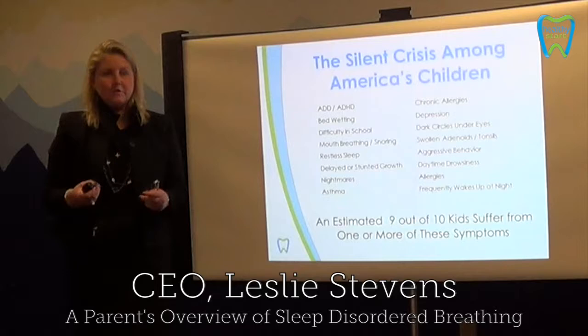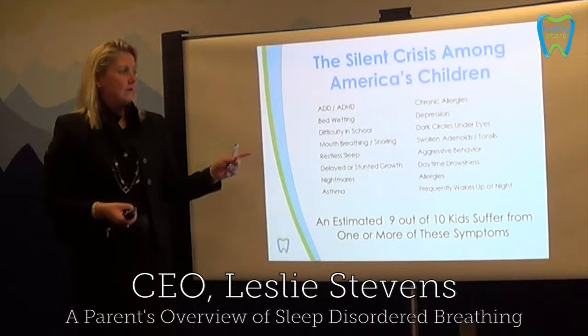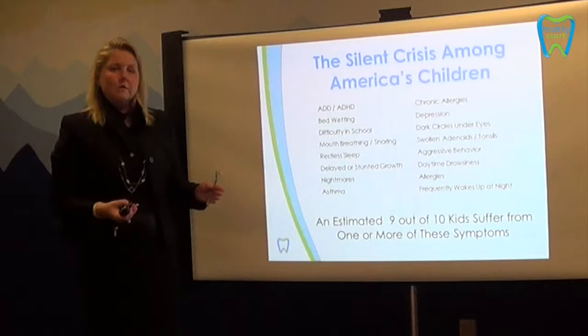When we look at these different symptoms, which go from anywhere from ADD, ADHD, to bedwetting, to allergies, to asthma — these are symptoms that we see in children. In fact, 9 out of 10 children suffer with at least one of these symptoms. And typically, we wouldn't ever associate this with a dental condition.